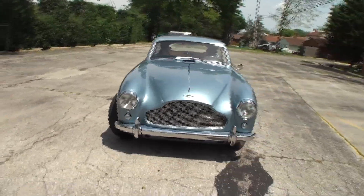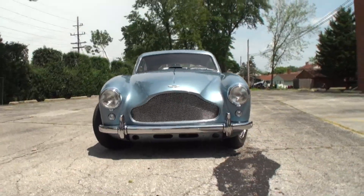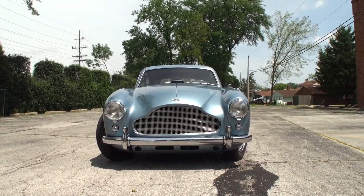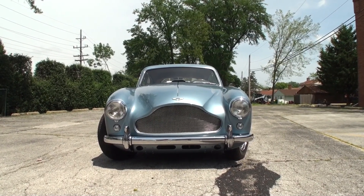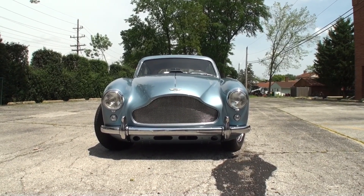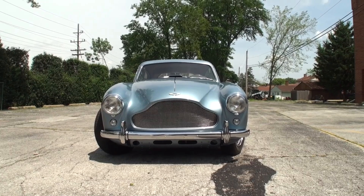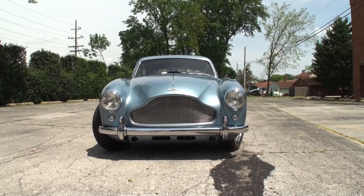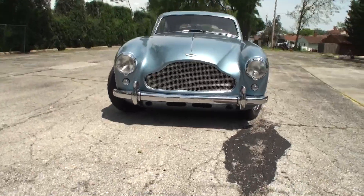This is a 1957 Aston Martin DB Mark III, and this one is just perfect. It has been restored and it looks like it's brand new. We start with the iconic grille which started in 1957 — we'll show you the grille from before it on the DB2 so you can see the difference. Peter, this car has a name — what's this car's name? We call her Miss Moneypenny.